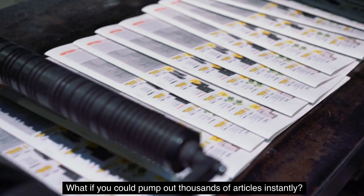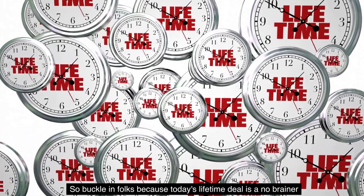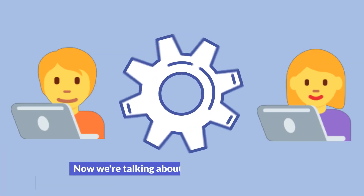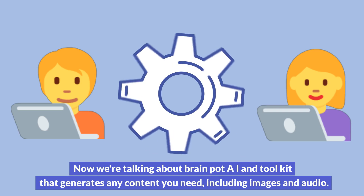What if you could pump out thousands of articles instantly? We both know that's better than staring at a blank page. So buckle in, folks, because today's lifetime deal is a no-brainer. We're talking about BrainPod AI, a toolkit that generates any content you need, including images and audio.